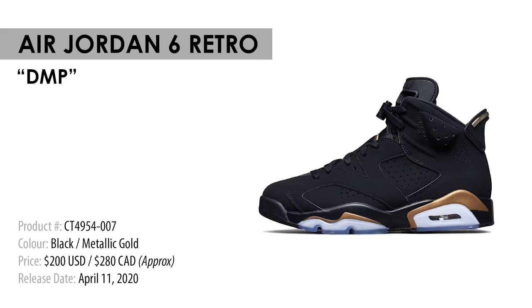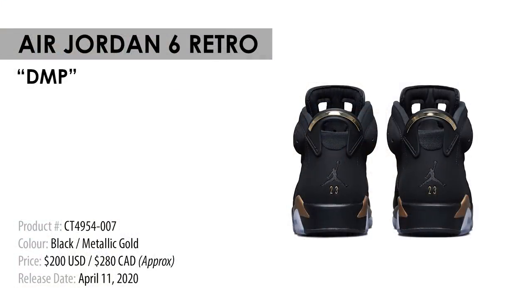Also tentatively set to drop on April 11th, we have the Air Jordan 6 Retro in the Defining Moments Package, or DMP colorway. The original DMP 6 was released alongside an Air Jordan 11 back in 2006 — one of the most highly coveted packs from Jordan Brand of all time. Back in the day, before I sold a bunch of my shoes to buy my condo, I actually had two of these packs. The DMP 6 is a very clean looking shoe — mostly black with hits of metallic gold. I'm not even a huge fan of the Jordan 6, but because of nostalgia and the fact that it's a very nice looking sneaker, for both those reasons it's going to be a cop.